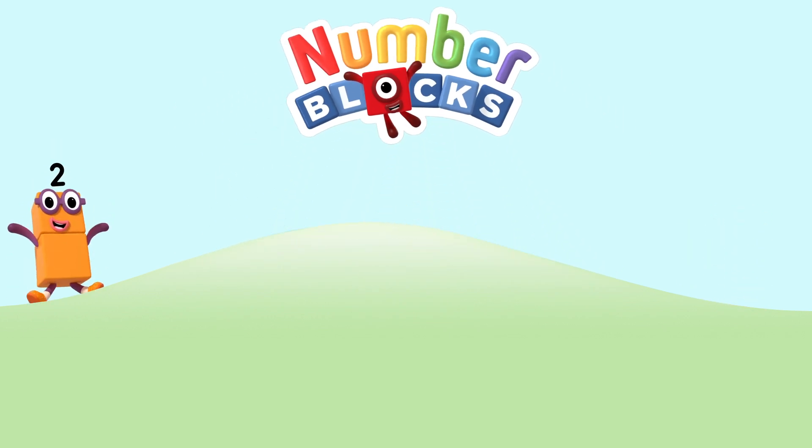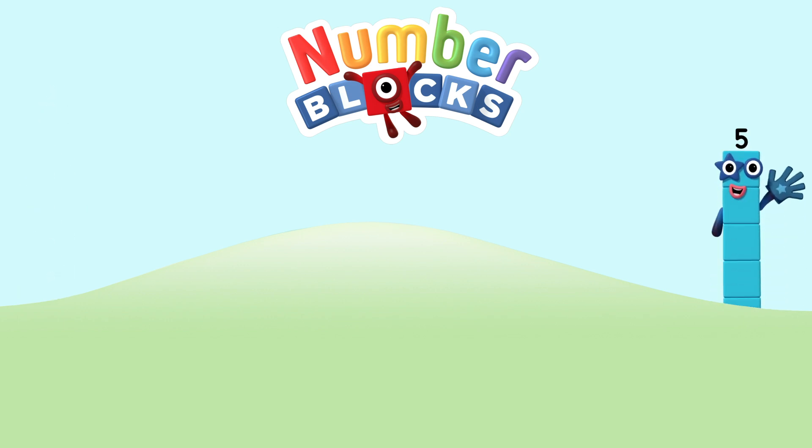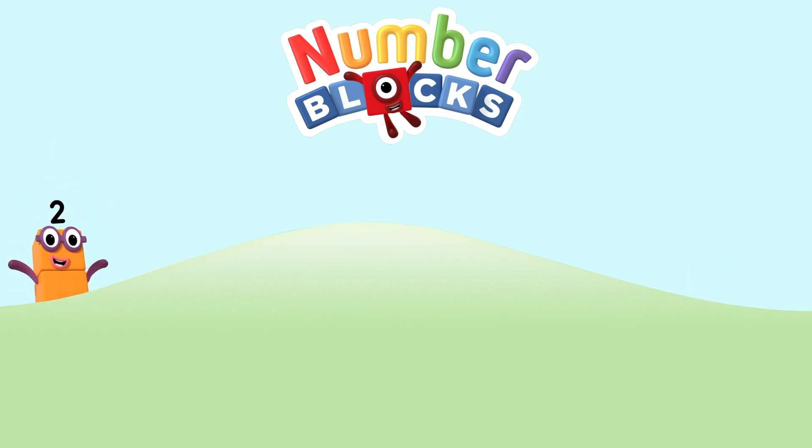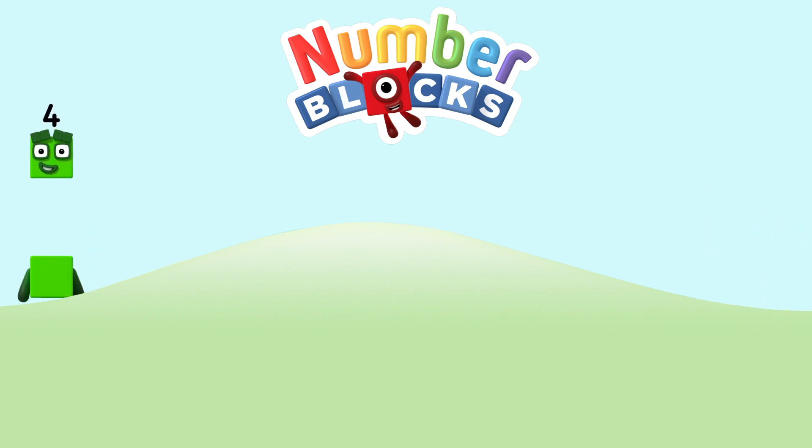One, two, three, four, five... Number Blocks! One and another one is two, and another one is me! That's three! Five, four, three, two, one. Time for some Number Bump! You can count on us with Number Blocks!